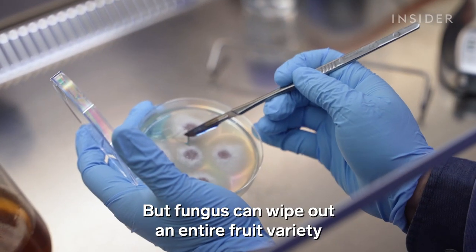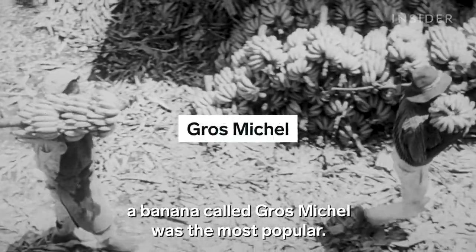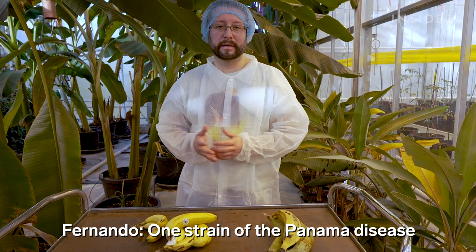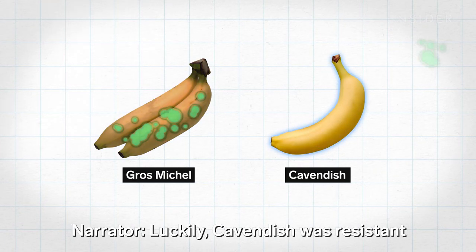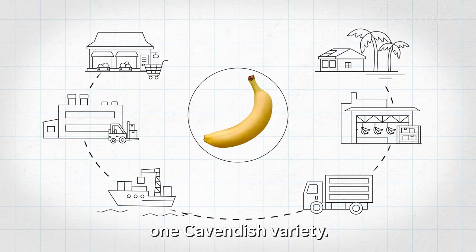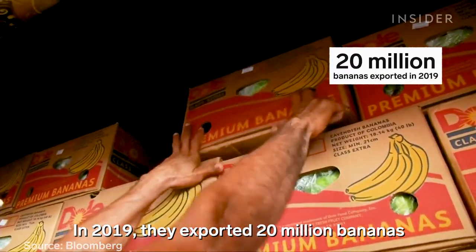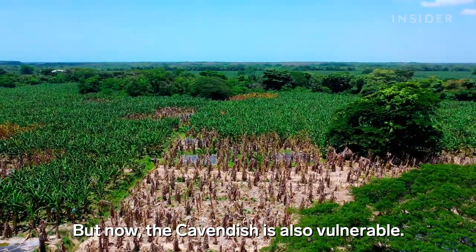But fungus can wipe out an entire fruit variety if not stopped — we know because it's happened before. In the early 1900s, a banana called Gros Michel was the most popular. But by the 1950s, one strain of Panama disease wiped out the whole production of Gros Michel. Luckily, Cavendish was resistant to that first strain, so it took over as the banana of choice. The problem was banana companies built their entire supply chains around this one Cavendish variety.